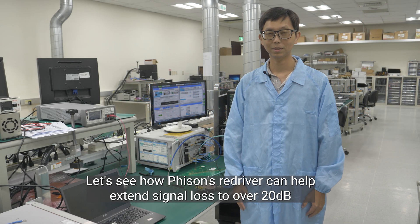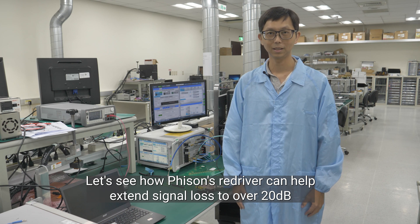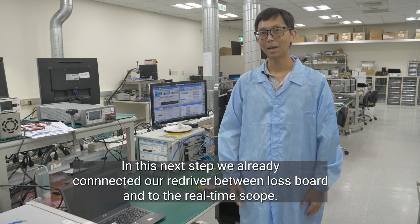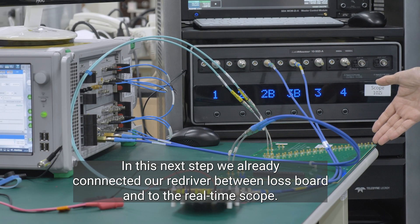Let's see how the Physon Redriver can extend the signal through over 20 dB of loss and still maintain signal quality. In the next step, we already connect our Redriver between the lossy channel and the oscilloscope.